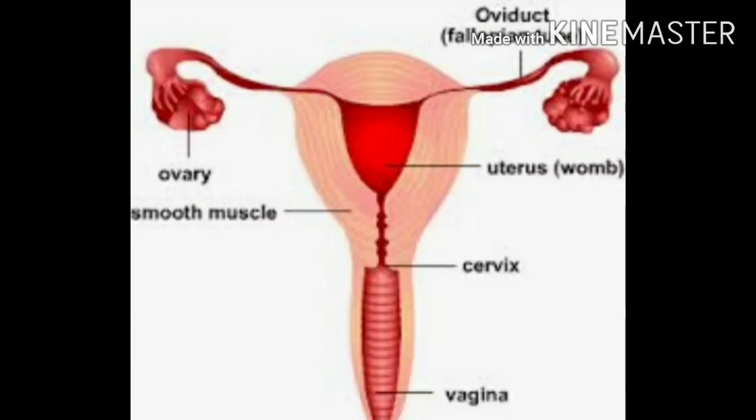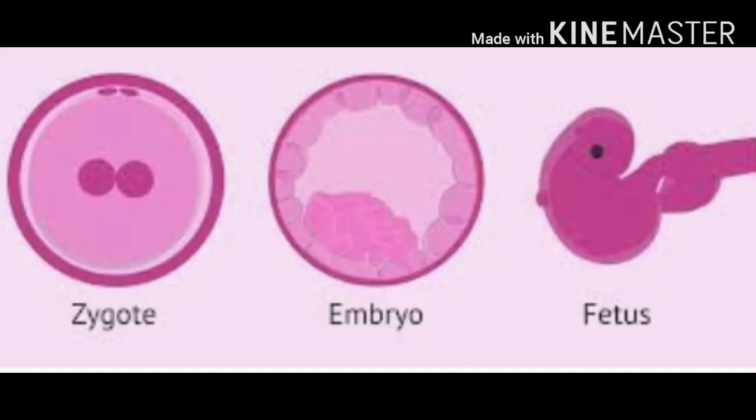The uterus is a hollow, pear-shaped, elastic, muscular structure. Its upper portion, into which the fallopian tubes enter, is broader. The narrow lower portion called the cervix consists of a ring of muscles. The uterus opens into the vagina through the cervix. A fertilized ovum, that is a zygote, develops into a baby inside the uterus.